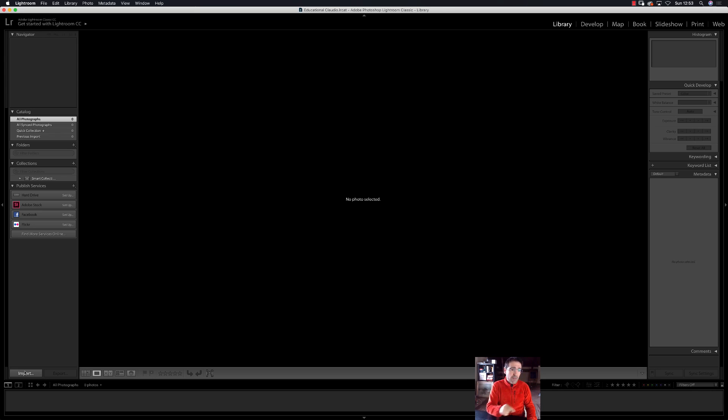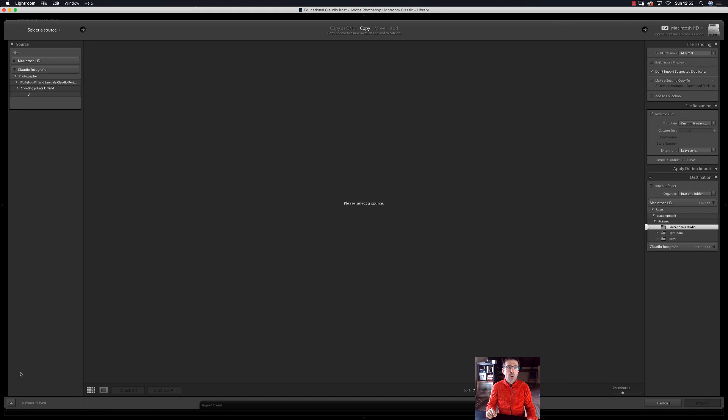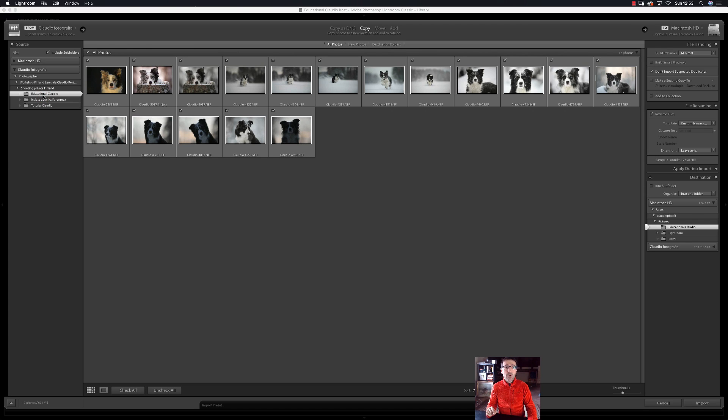Now Lightroom is launching again, totally empty. Go to the bottom left of your screen and click Import. I will import from an educational folder on my NAS — network-attached storage on my local network. Check all because I want to import everything. The option is Copy, so I'll copy photos from their location to the new location. Under File Handling: don't import suspected duplicates. Under File Renaming: check it, and use custom name and original file number.